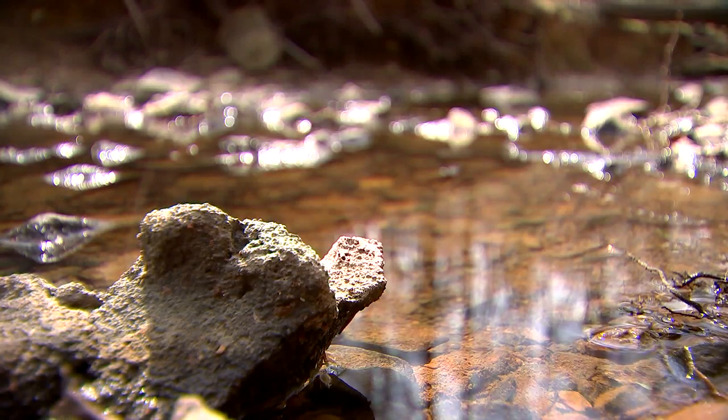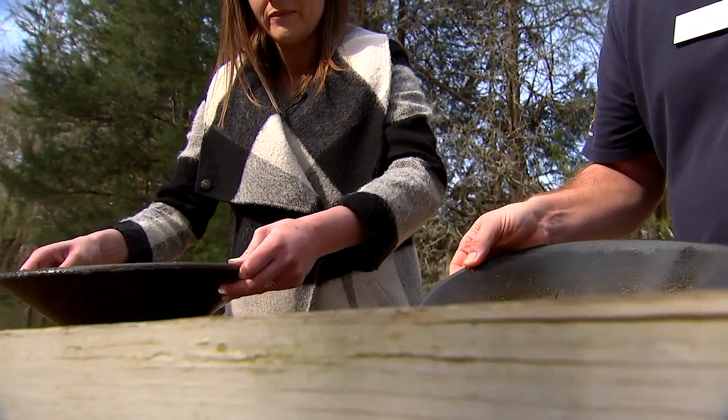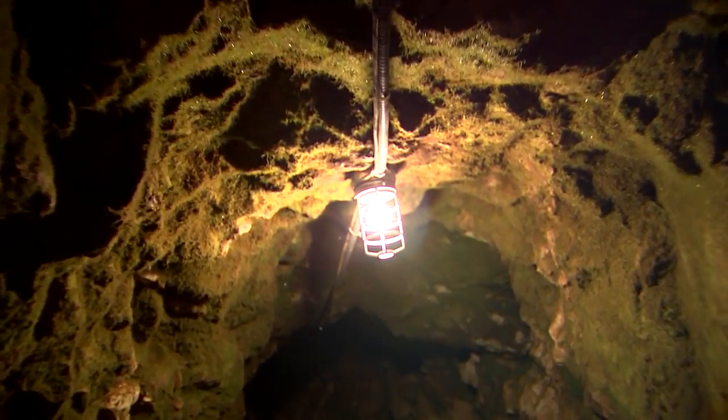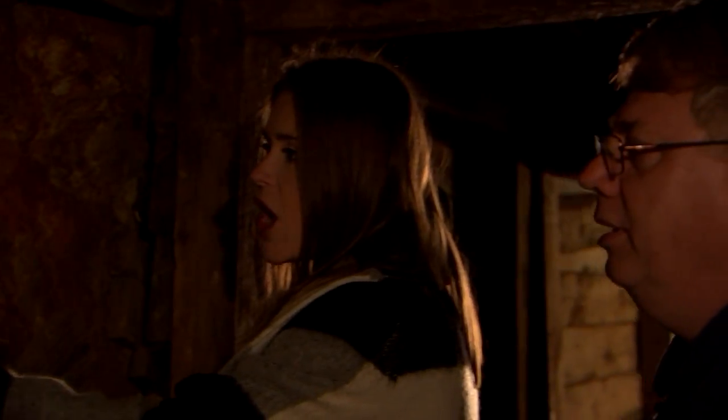Fast forward to 2022, you can check out this exhibit to learn the history, pan for gold yourself, and go inside an actual gold mine. This is what they were looking for right here — this is the good stuff. For history lovers this is a really cool spot, and it's a great way to get outside and do something different.